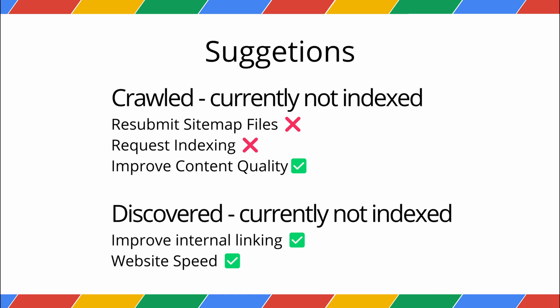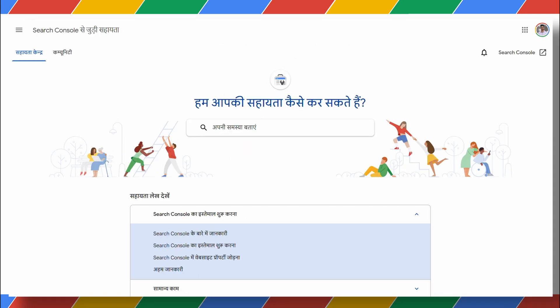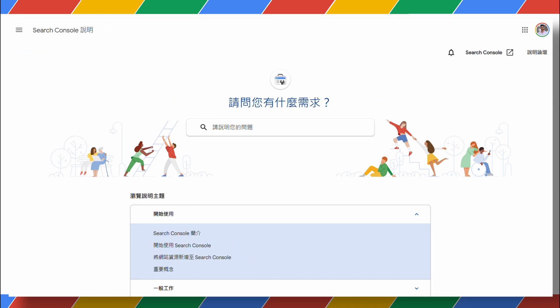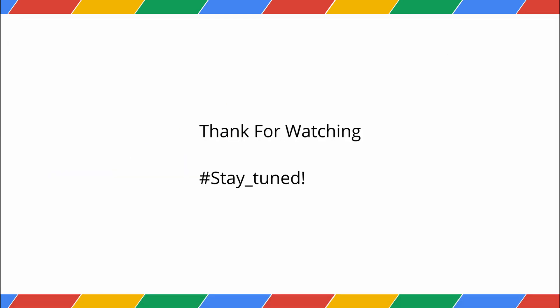Focus on creating genuinely helpful content, and you'll solve the crawled issue, which is the one that truly matters. I hope this cleared things up. And that's it for this video. If you're still having trouble, the Google Search Central Forum is a great place to discuss, available in many languages. If you enjoyed this video, please like and subscribe. Thanks for watching!